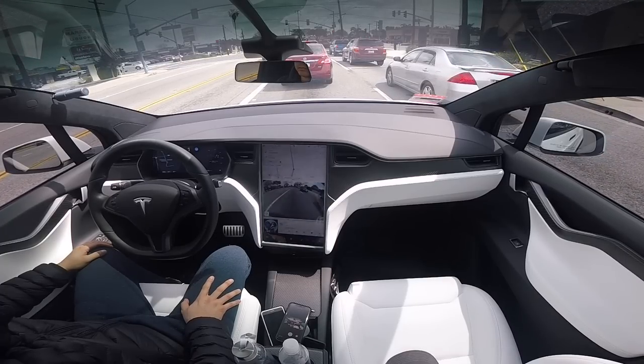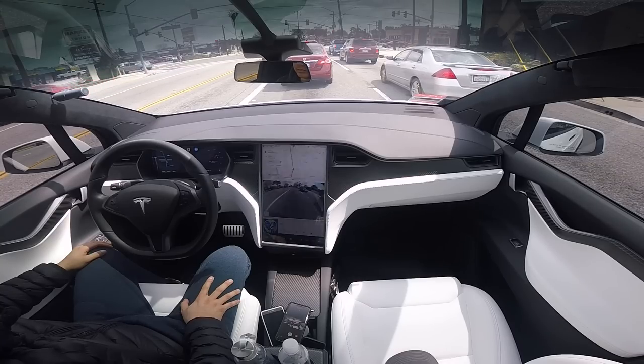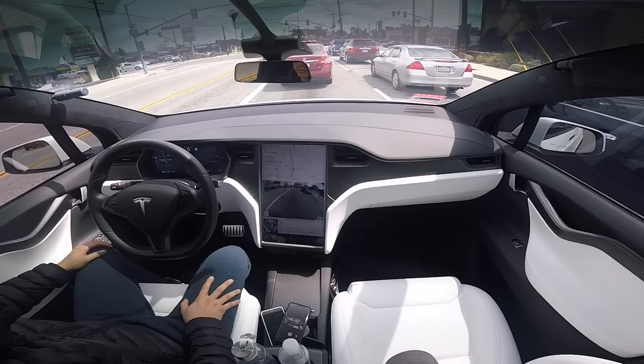Especially during intersections where there's no lane marking, which is very typical, so we'll see how autopilot does. Previously, before any firmware update that recognized traffic lights, autopilot would freak out sometimes and alert you to take over when it does not detect the lane markings anymore. So we're at the first intersection here and we'll see how it does.